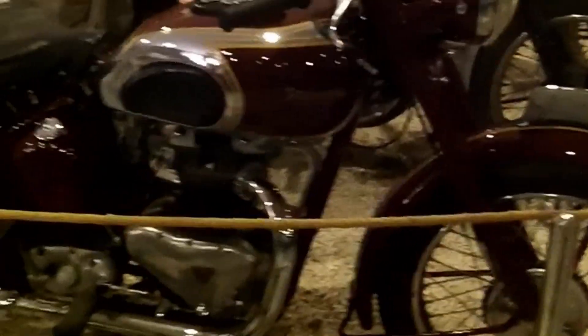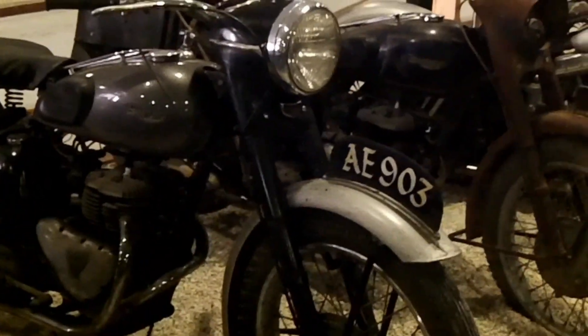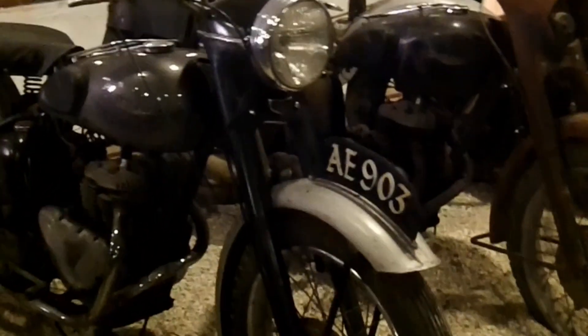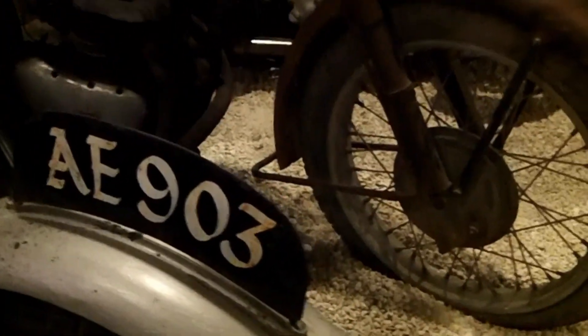And here we have a Speed Twin Triumph - very beautiful bike from 1947. And we continue with another two Triumphs, the TRW model. The plate numbers are AE903 and AE904 - a pair that used to be ex-police bikes for Cyprus guards.